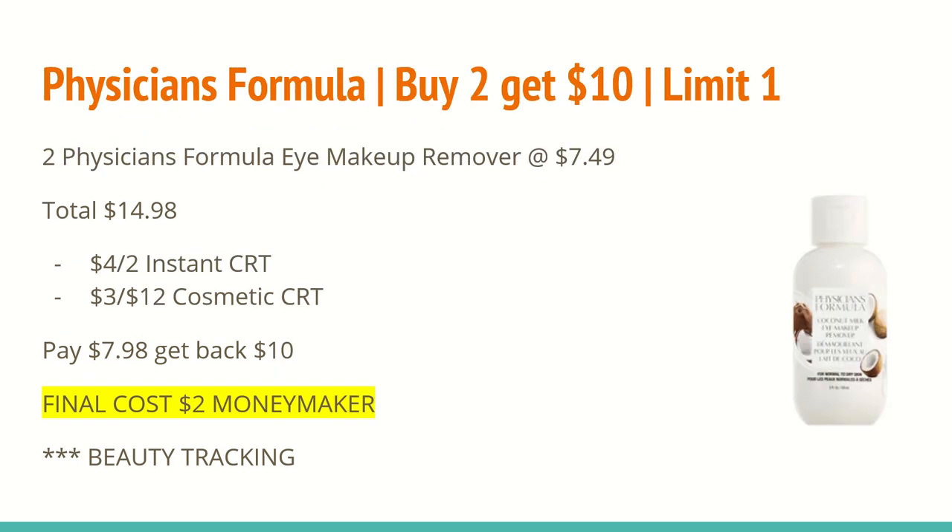The next deal is on Physician's Formula — buy two and get a $10 extra care buck, limit of one. I suggest getting two of the Physician's Formula eye makeup removers at $7.49 each, totaling $14.98. Everybody will be receiving a $4 off two instant CRT at the Redbox for Physician's Formula products. I also have a $3 off 12 cosmetic CRT, bringing my total down to $7.98. I'll get back a $10 extra care buck for buying two, making the final cost a $2 moneymaker. This tracks toward beauty, and even without the $3 cosmetic CRT, it'll only cost $1.